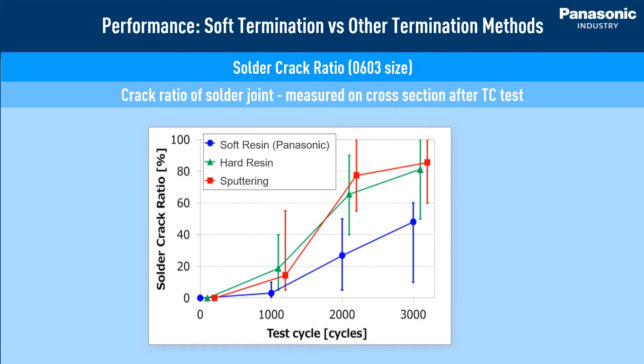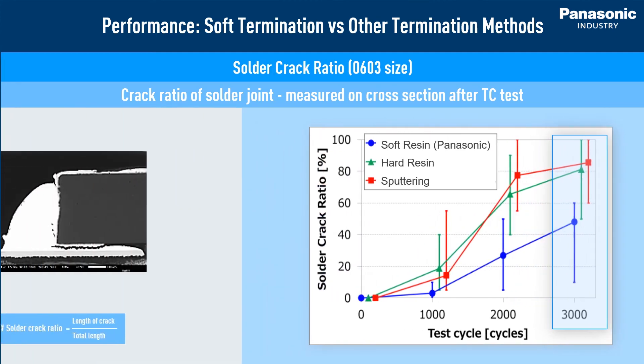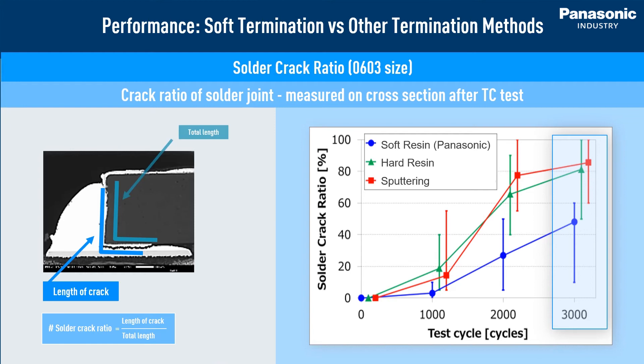Looking at the solder crack ratio, let's focus on the results at 3000 cycles. At this point, hard resin and sputtering resistors reach on average 80% of the solder crack ratio. In comparison, the solder crack rate of Panasonic resistors averages only 50% and in the best case as low as 10%. This advantage of Panasonic soft termination technology reduces the risk of solder joint quality issues and prolongs the lifetime of the equipment significantly.